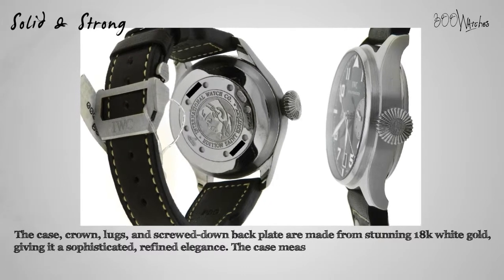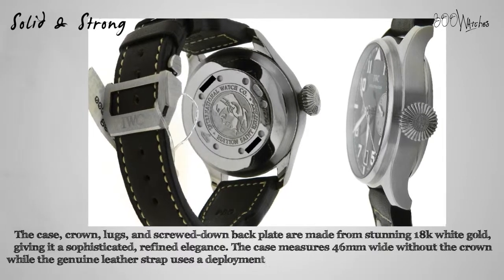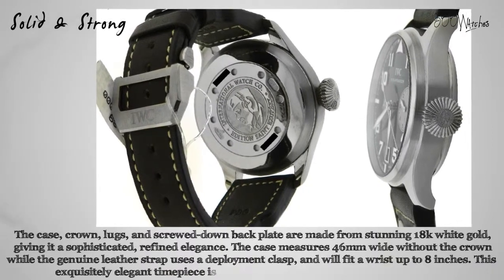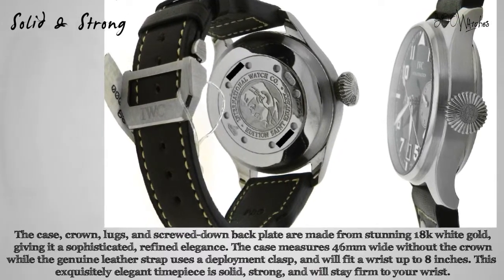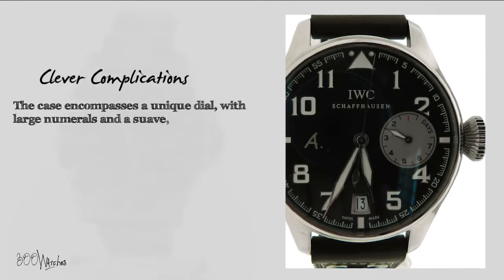The case measures 46 millimeters wide without the crown, while the genuine leather strap uses a deployment clasp and will fit a wrist up to 8 inches. This exquisitely elegant timepiece is solid, strong, and will stay firm to your wrist right where you want it. The case encompasses a unique dial with large numerals and a suave, sharp appearance.